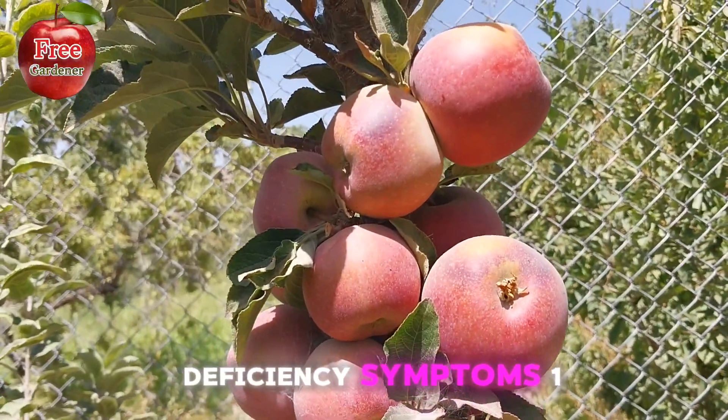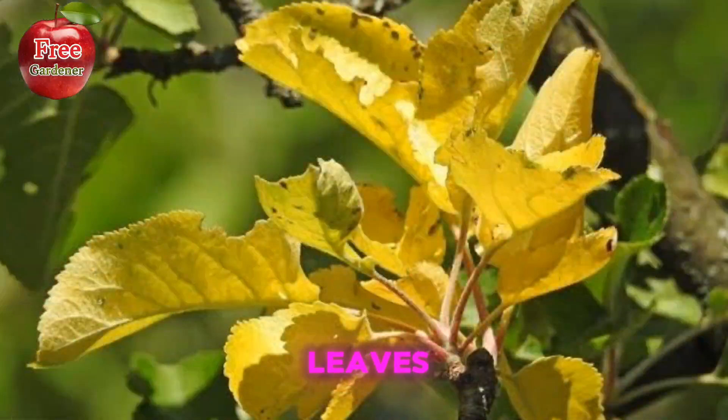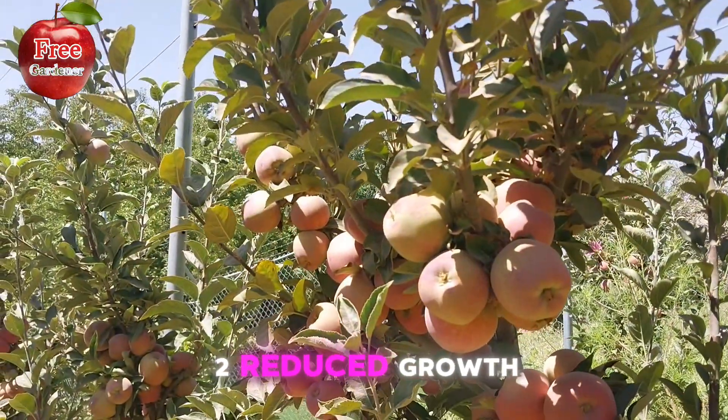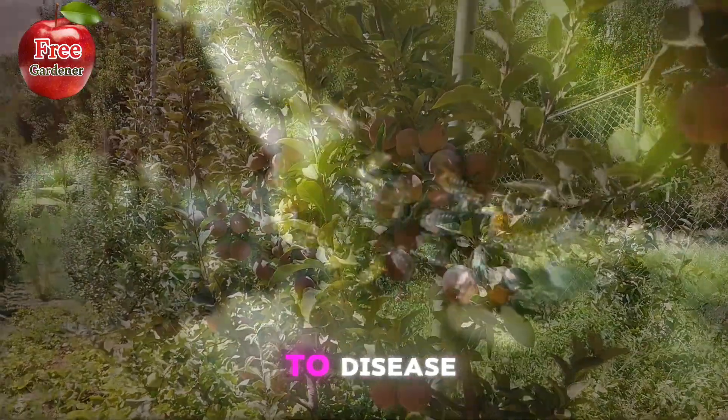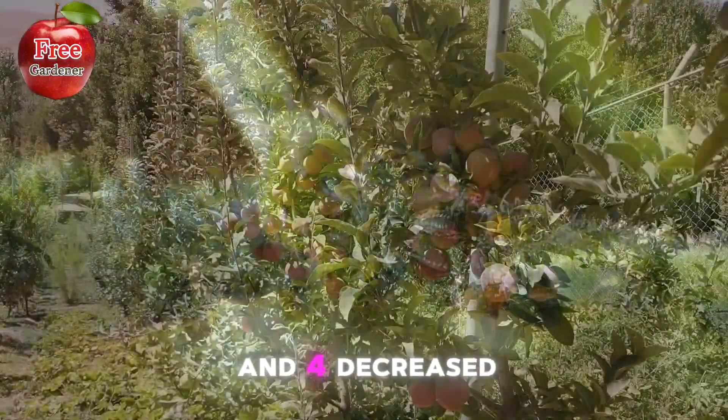Deficiency symptoms of potassium: 1. Yellowing or curling leaves. 2. Reduced growth. 3. Increased susceptibility to disease. 4. Decreased fruit quality.